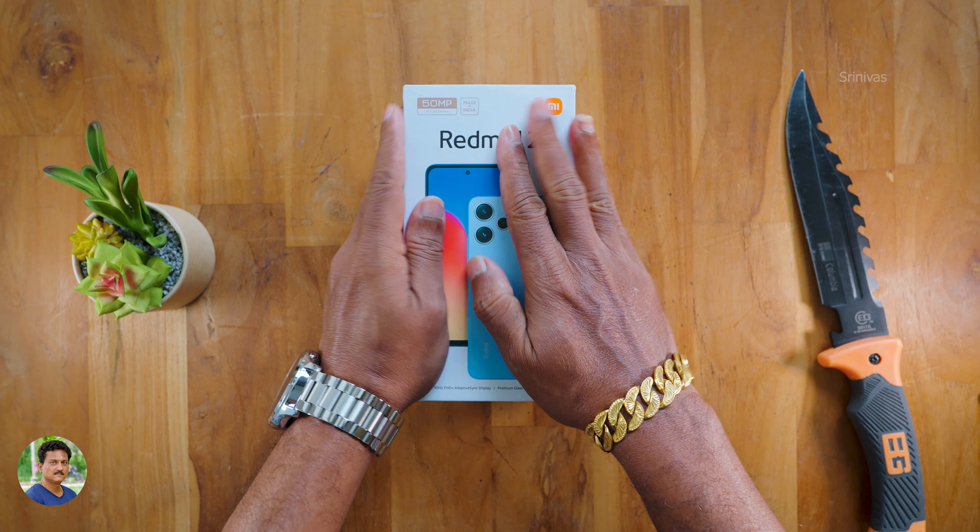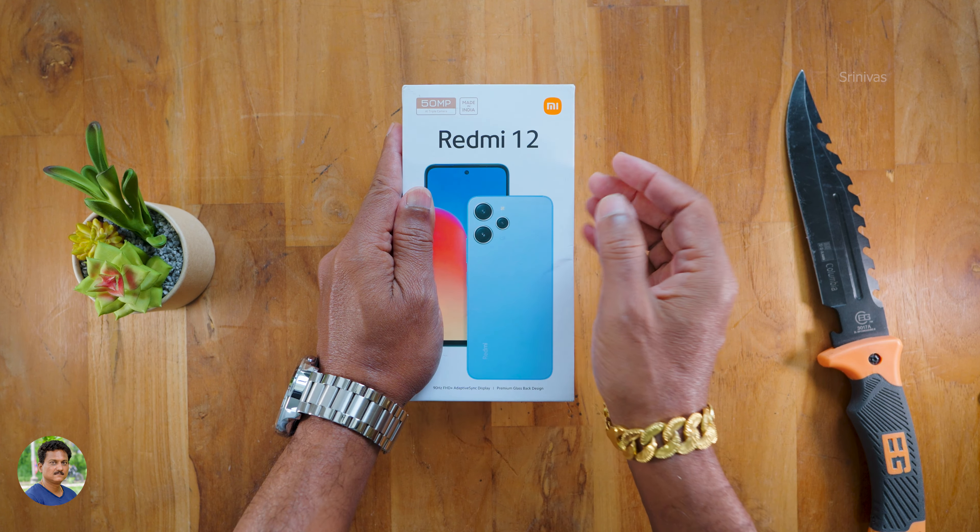Hello friends, I am Srinivas. Today, Xiaomi has launched a smartphone at a reasonable price.